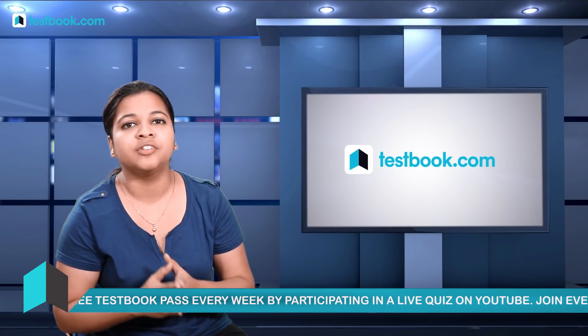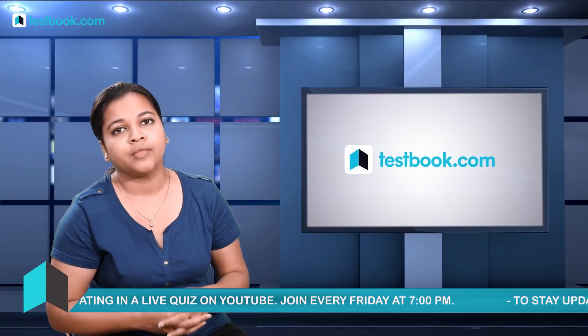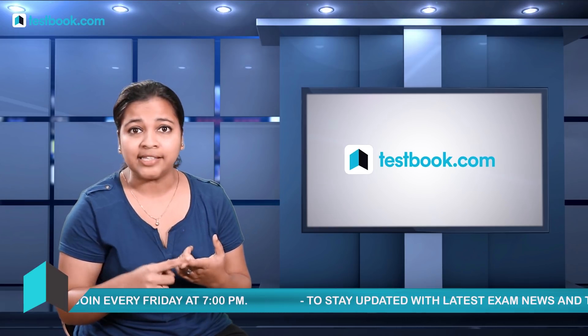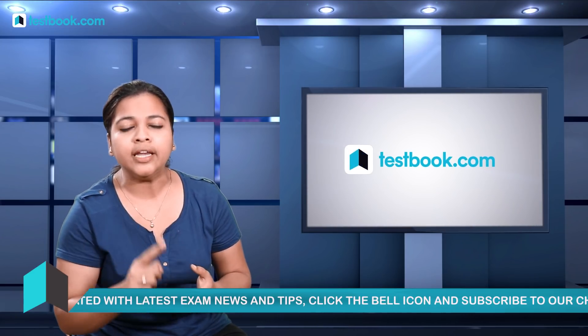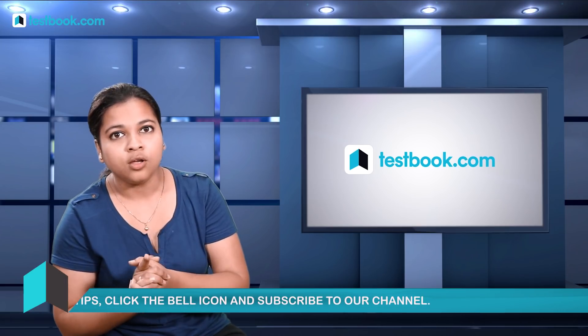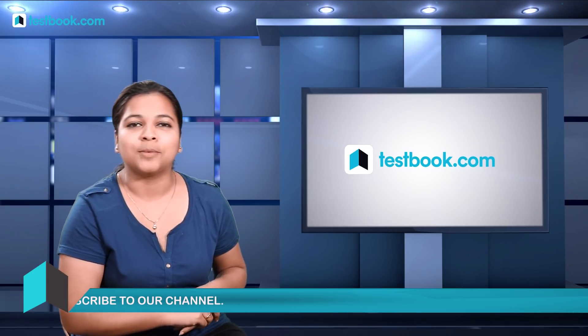So those were some of the tips you need to know while preparing for the Railways Group D exam. If you want to know more about the syllabus and preparation tips for Maths, Reasoning, General Awareness, and General Science, check the description below for the detailed syllabus link. Don't forget to visit Testbook's blog and subscribe to Testbook's YouTube channel for more such videos. Thanks for watching and all the best!